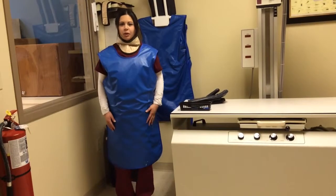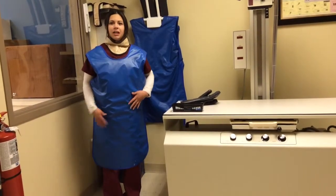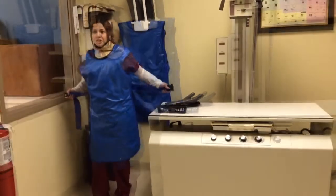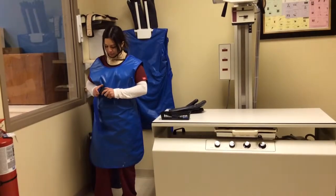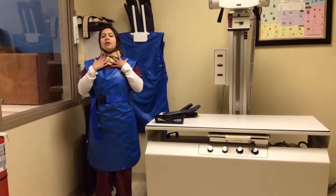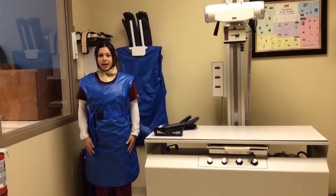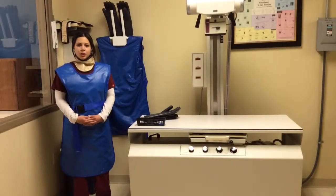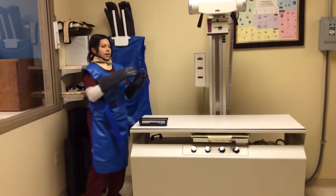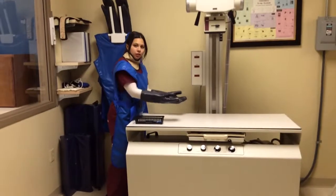I will now talk about how to limit your exposure to radiation. As you can see, I have a lead vest that covers my whole body. Make sure you are strapped in — pull tight. Make sure your thyroid shield is placed around your neck to protect your thyroid. To help protect your hands, you will wear these lead gloves to protect you from scattered radiation when you are near the beam.